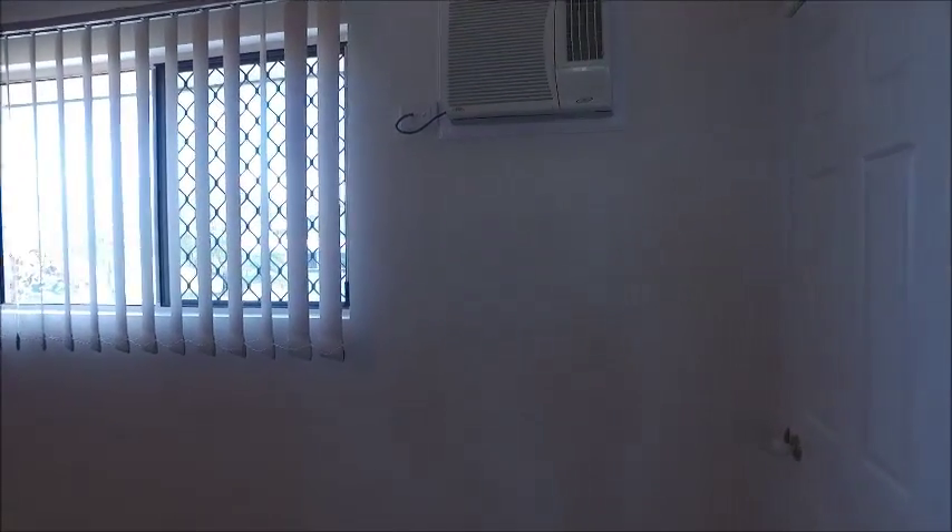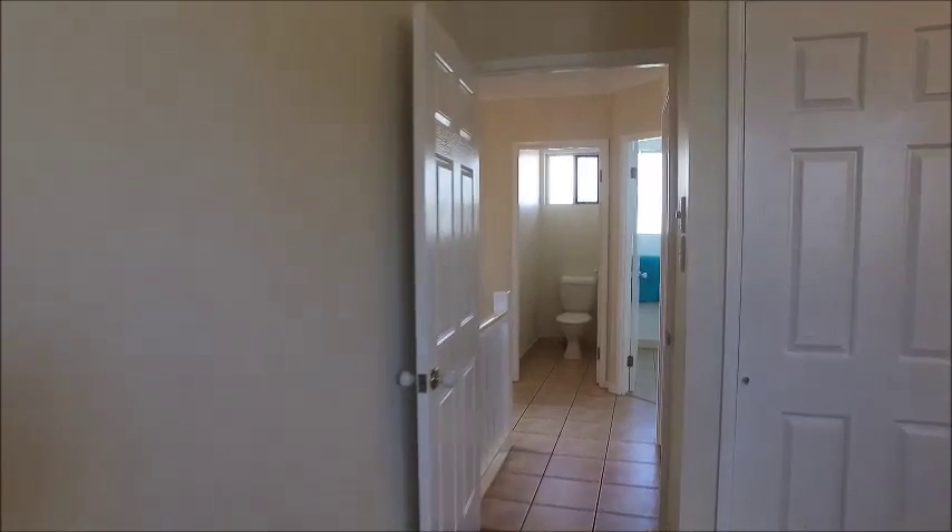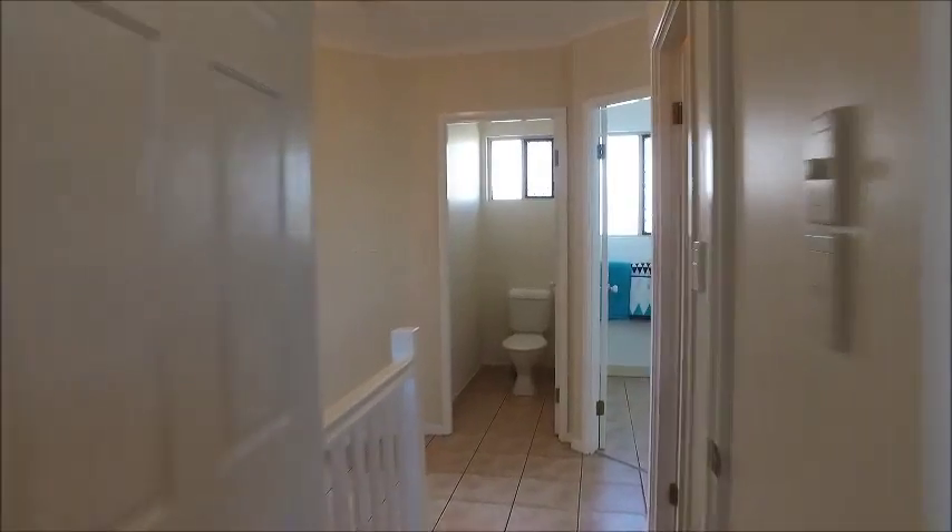This is one of the three bedrooms. This one and another one are probably mirror images of each other, so they're very similar in size. It has three sliding doors for built-in cupboards, carpets on the floor, a ceiling fan, and air conditioner. There's also a handy extra storage cupboard here with built-in shelves all the way to the floor and right up to the ceiling — you're certainly not short on storage.